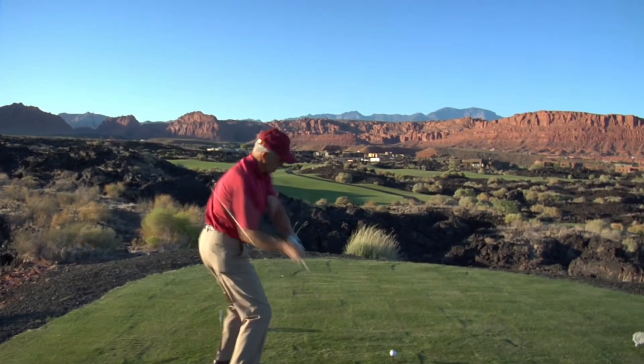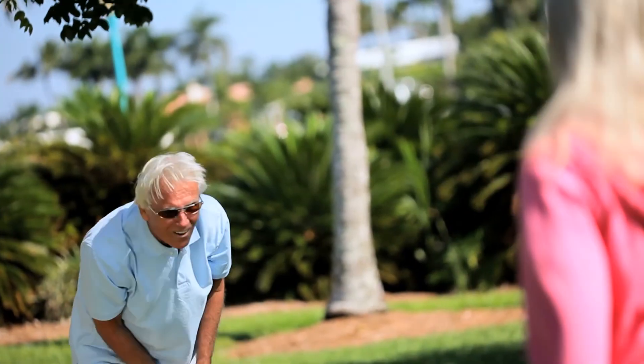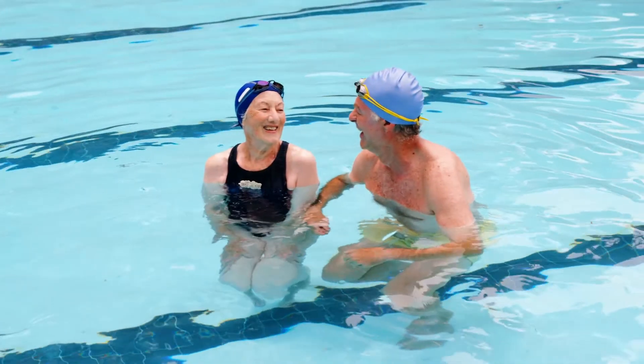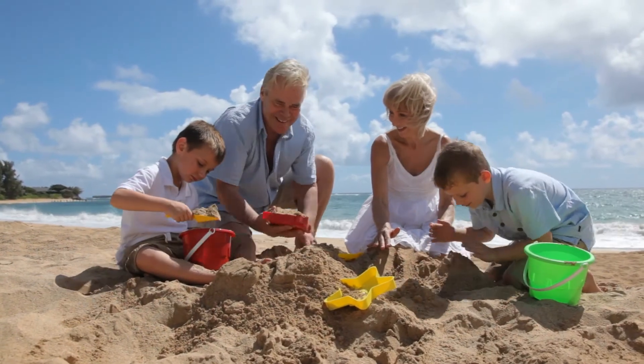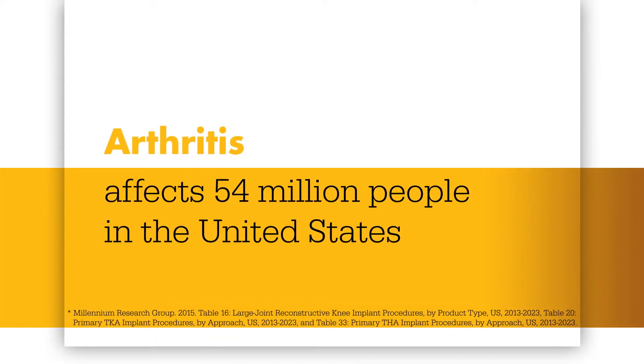Our knees are the largest joints in our bodies. They're central to almost everything we do. So if you or a loved one is suffering from arthritis or an injury to the knee, the resulting pain, stiffness and swelling can feel debilitating. But you're not alone. Arthritis is our nation's leading cause of disability, affecting the lives of 54 million people in the United States.